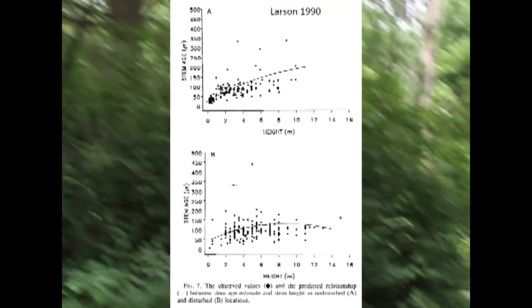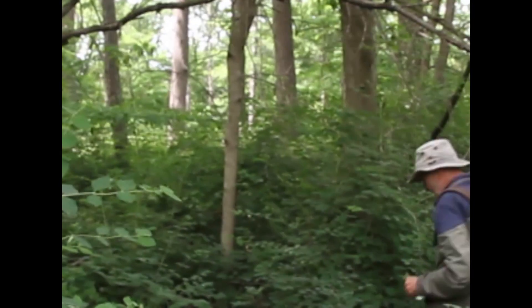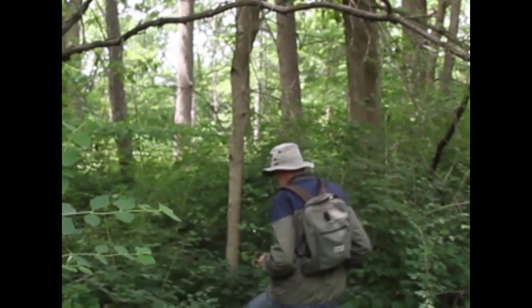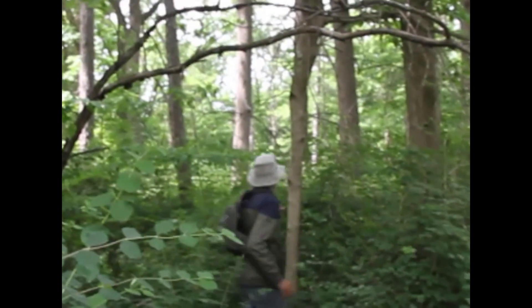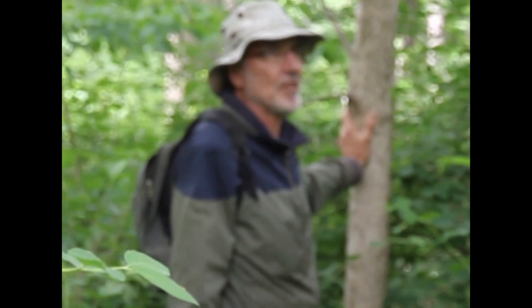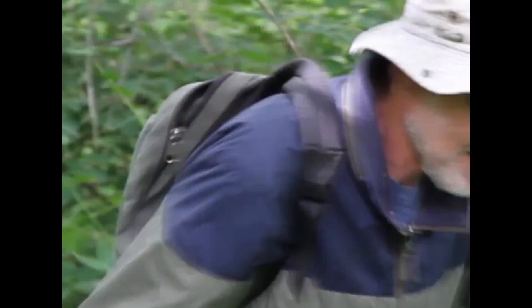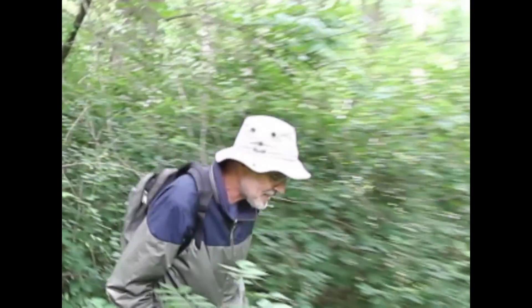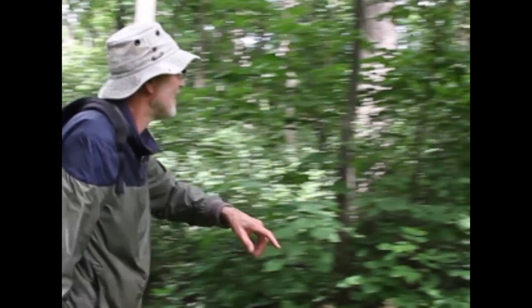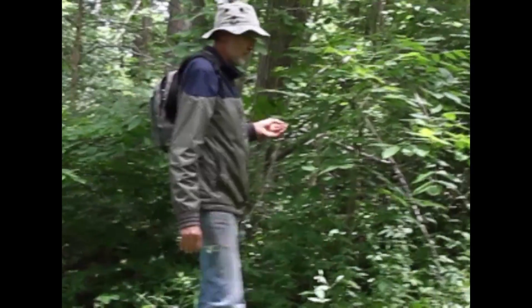Should I go over and stand beside it to give a scale? I've never cored this — I don't want to hurt it — but it's not very old. And certainly these saplings behind us, over here there are three of them, these are just little babies.